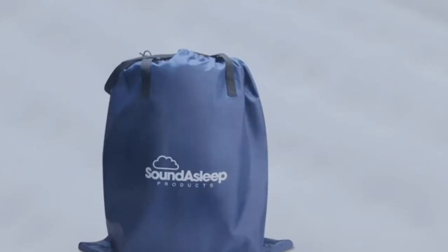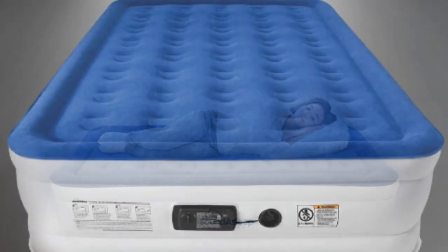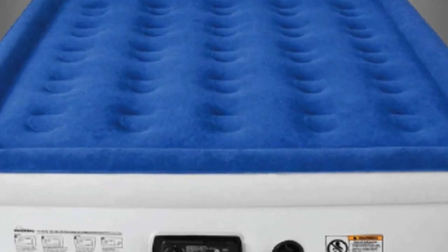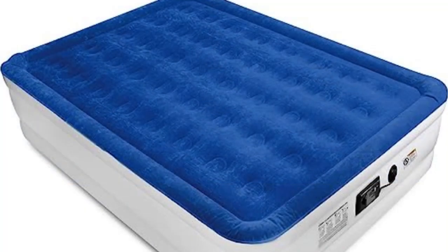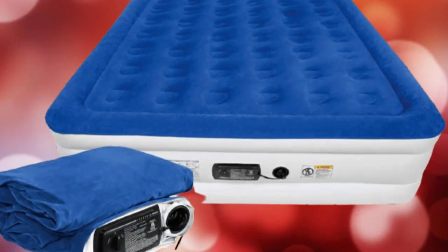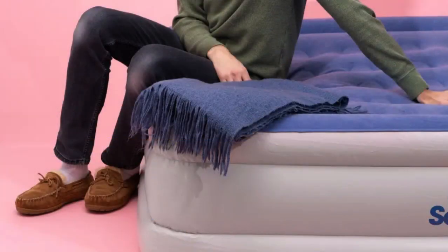Performance: Keeps Its Shape. Sound Asleep Dream Series mattresses are made with Comfort Coil Technology — 40 separate air coils that help it stay firm throughout the night. The mattress will expand slightly when two people sleep on it, but it retains its shape. After three days of use it lost some shape, so we added a little more air, a cinch with the built-in pump. The mattress topper is extra thick and waterproof with a velvety feel. Made of eco-friendly PVC, it's puncture-resistant, and a sure-grip bottom prevents sliding even if you move around a lot in your sleep.